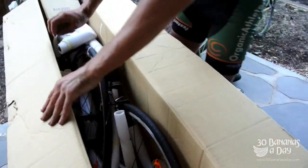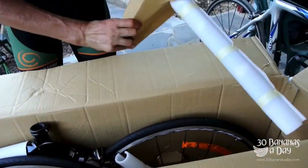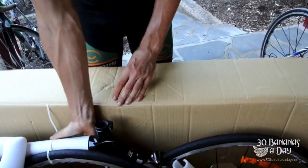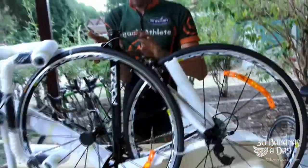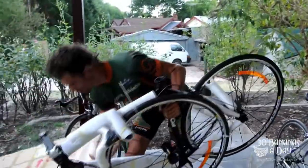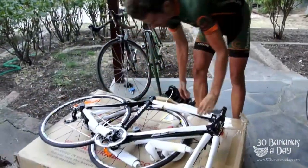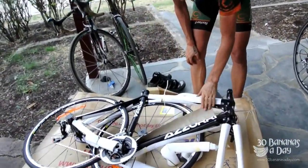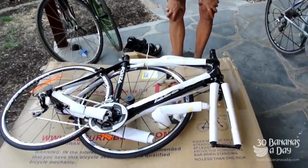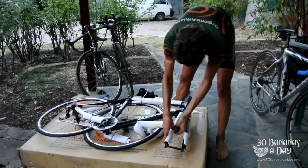This is what you get. You can build it up yourself — pretty straightforward. Comes with a seat, and they've wrapped it pretty well. All we have to do is put the front wheel on, the seat in, and the handlebar and the stem.